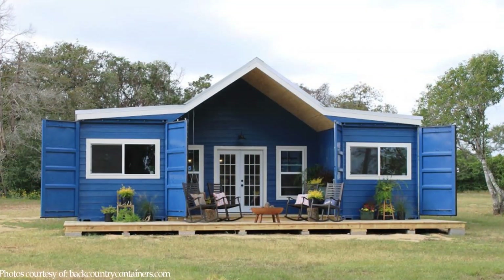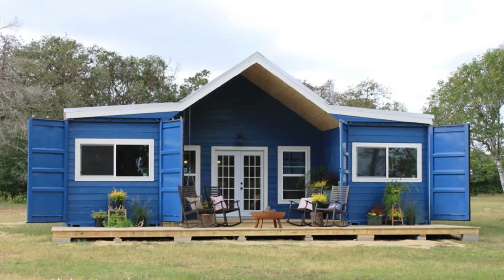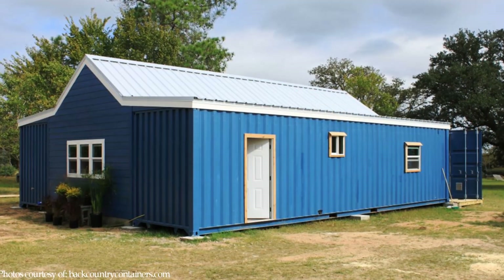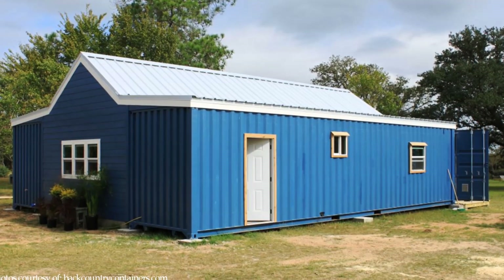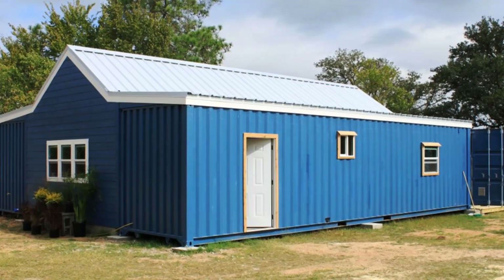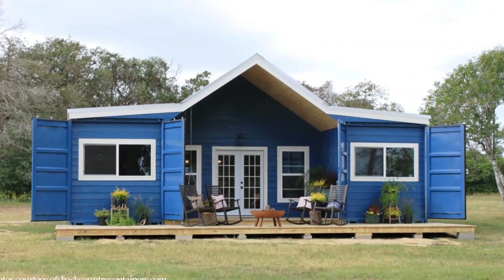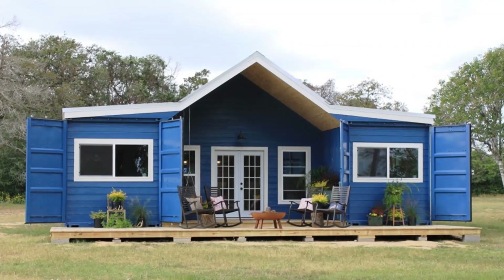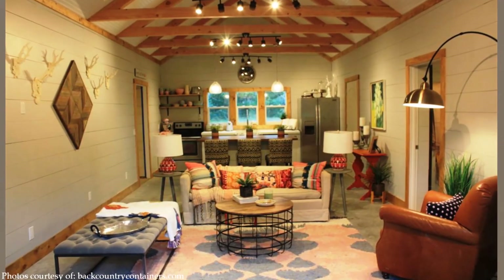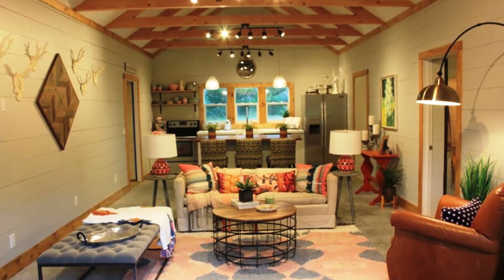The containers sit on a simple concrete pier foundation to elevate the containers away from moisture. They are covered with an additional roof to keep away the elements and to help regulate interior temperature. The space between the containers is covered by a pointed gable roof, which forms a powerful design statement giving this house a modern flair. The resultant space forms the great room.